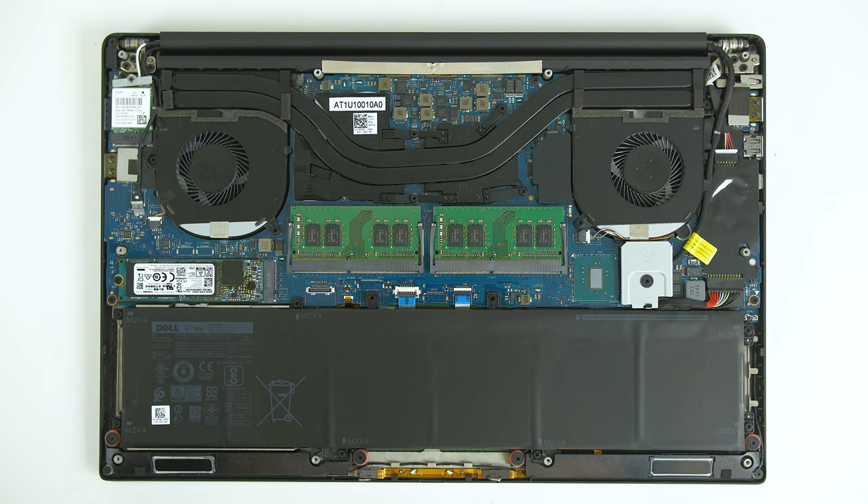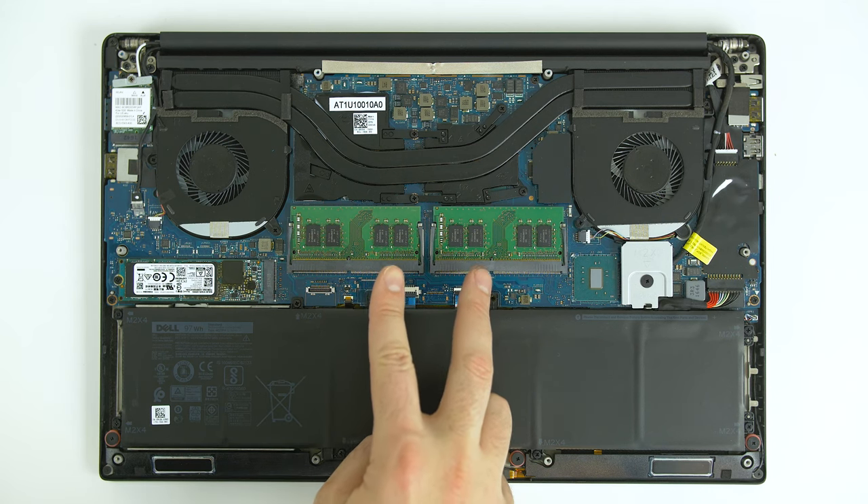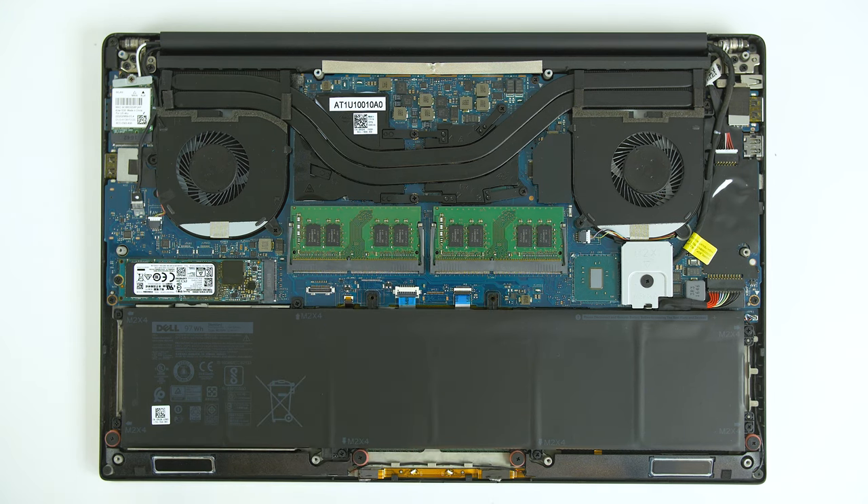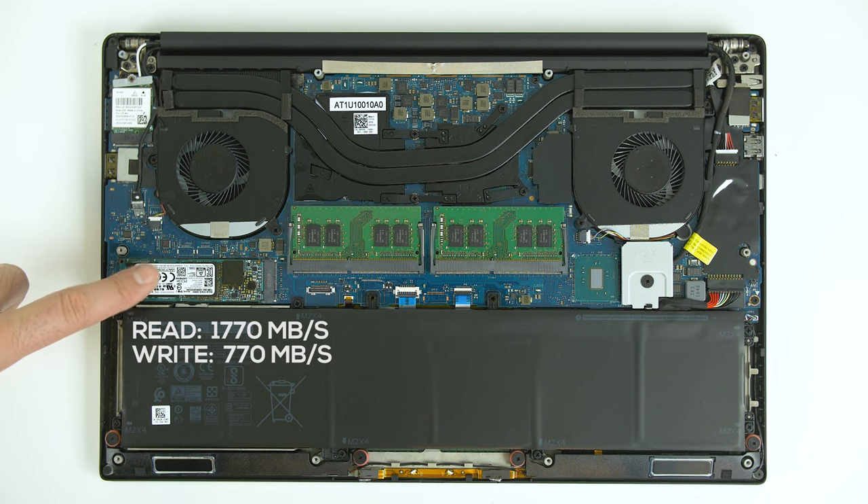The XPS 15 has two RAM slots capable of holding up to 32 gigabytes, so even if you purchase it with 8 or 16 you can upgrade it down the road. The same holds true for the M.2 NVMe SSD — this one is made by Toshiba. It's a little better than the Samsung 950 they used last year but still not nearly as fast as the 960 Pro. Also, if you opt for the full HD model instead of the 4K display, you get a smaller battery and the option to buy it with a 2.5-inch hard drive.